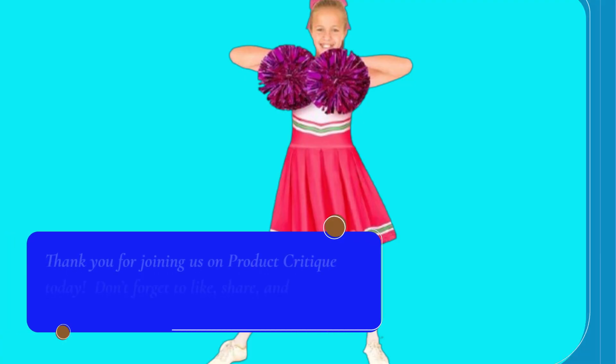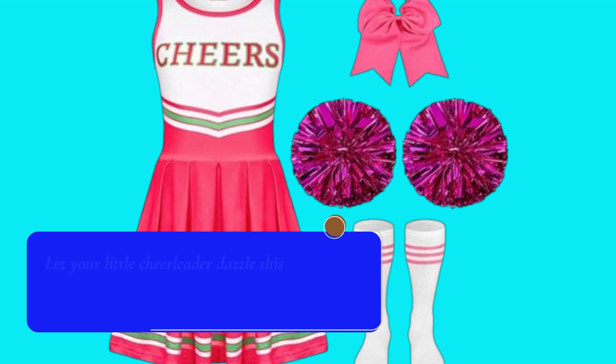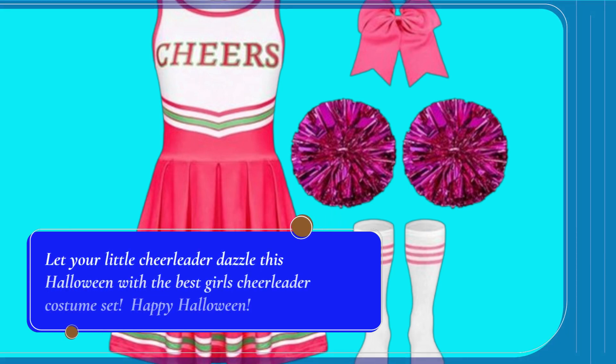Thank you for joining us on Product Critique today. Don't forget to like, share, and subscribe for more exciting product reviews. Let your little cheerleader dazzle this Halloween with the best girl's cheerleader costume set. Happy Halloween!